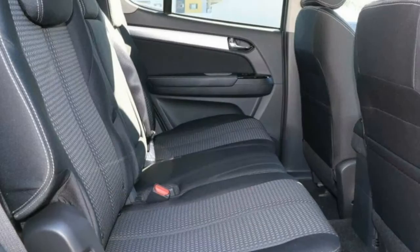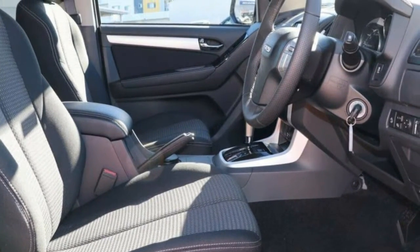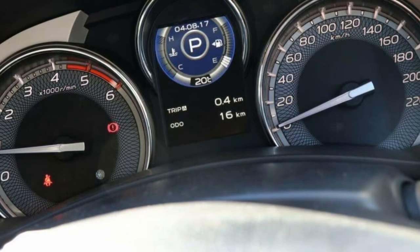This vehicle has all the features you could dream of: remote central locking, cruise control, alloy wheels, power steering, a CD player and more.